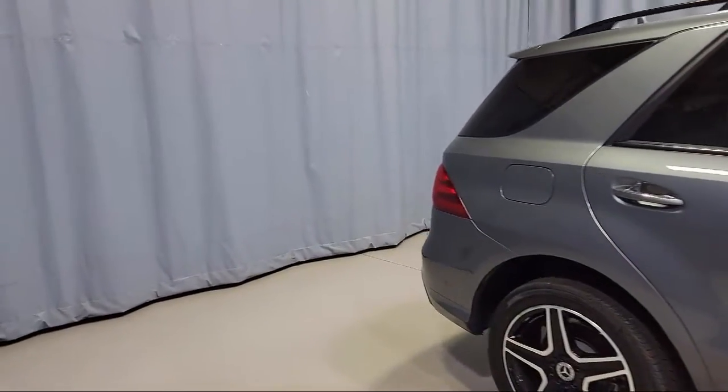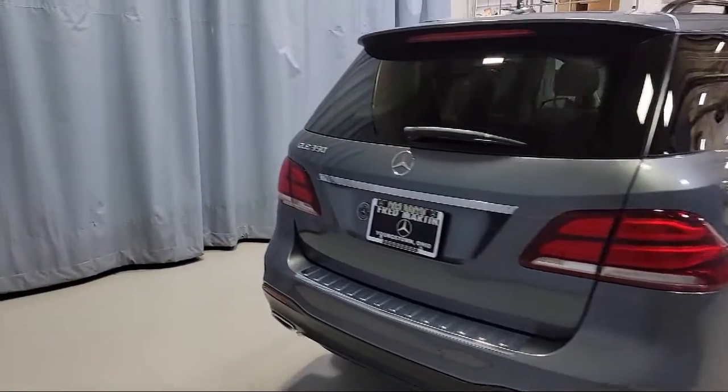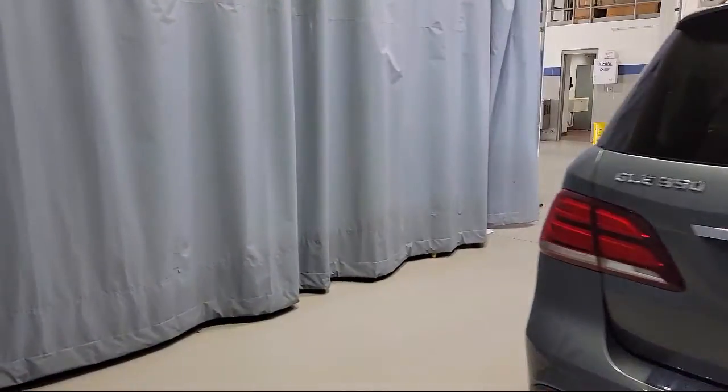It also features dual front side impact airbags, heated door mirrors, roof rack, and has less than 30,000 miles on the odometer.